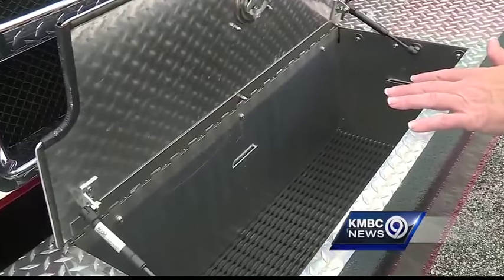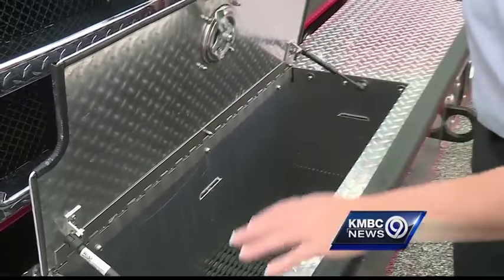This compartment will hold about 100 feet of hose, and it'll attach here so we'll have a hand line right here on the bumper. It's intended for things like car fires or small trash fires.